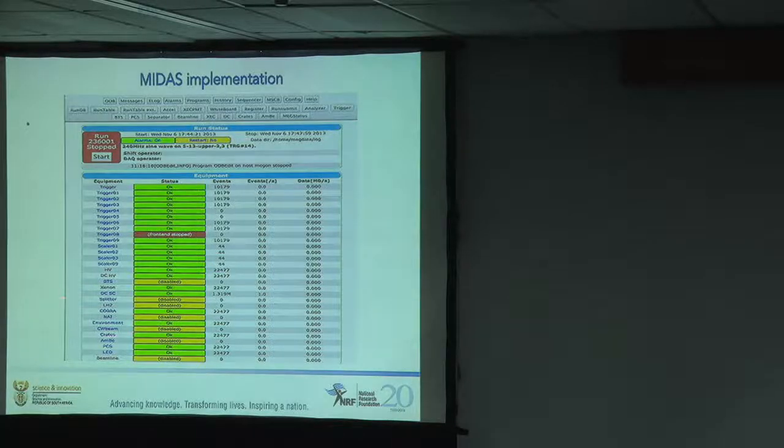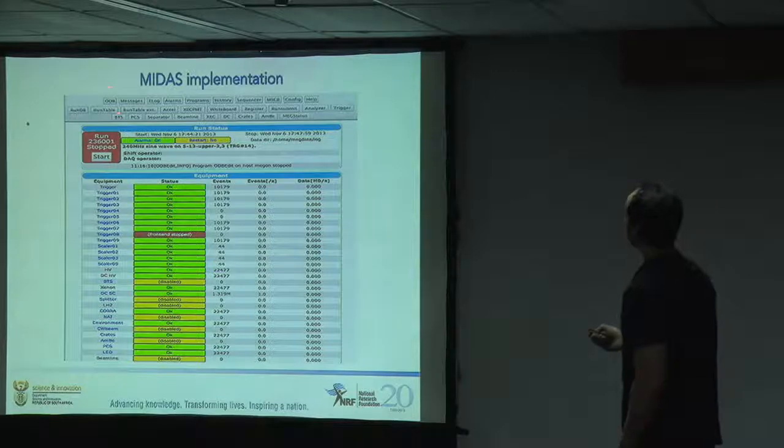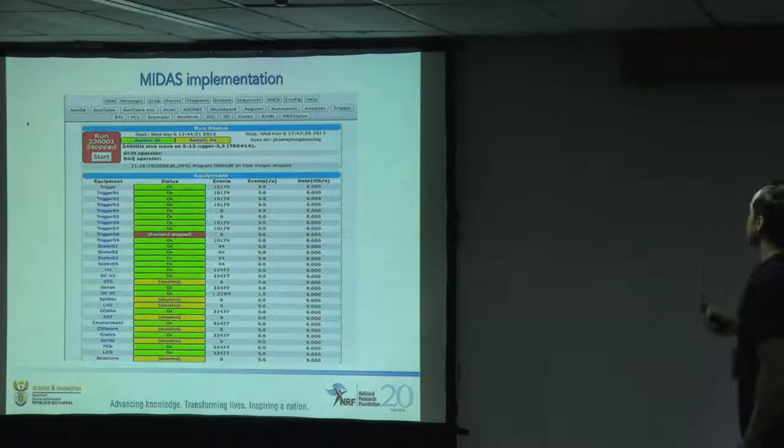That is what the MIDAS web interface looks like. This is where we control our runs. You click on ODB and that gives you a good snapshot of the status of the run. It is a pretty nice web interface.